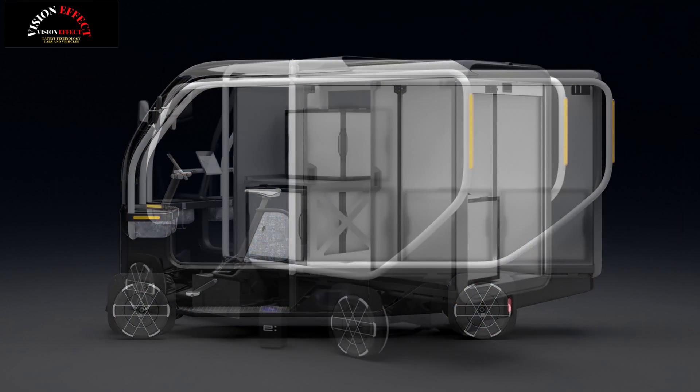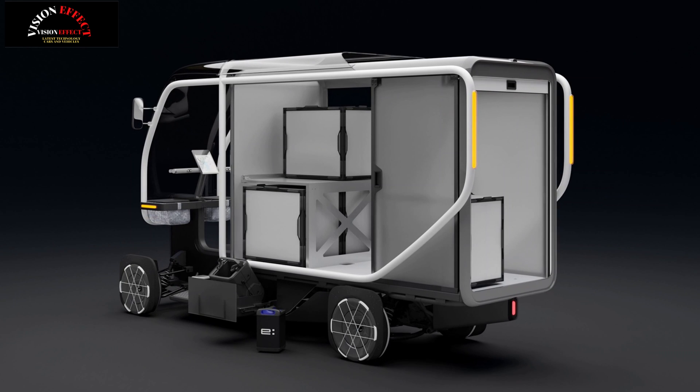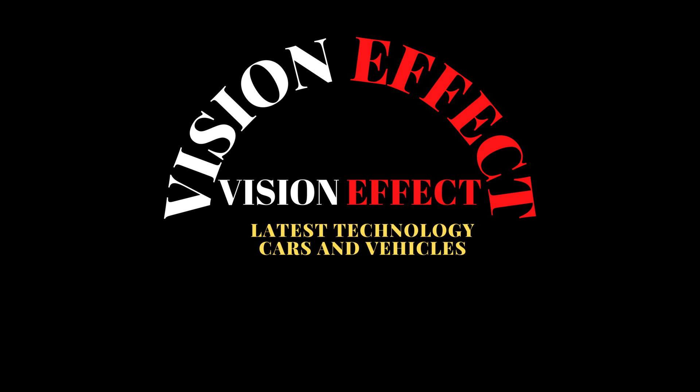Honda plans to unveil its prototype at the Eurobike 2025 event in Frankfurt, Germany, in late June. No pricing has been announced yet, but deliveries of the first edition models are scheduled to begin later this year. A full launch is expected next summer.